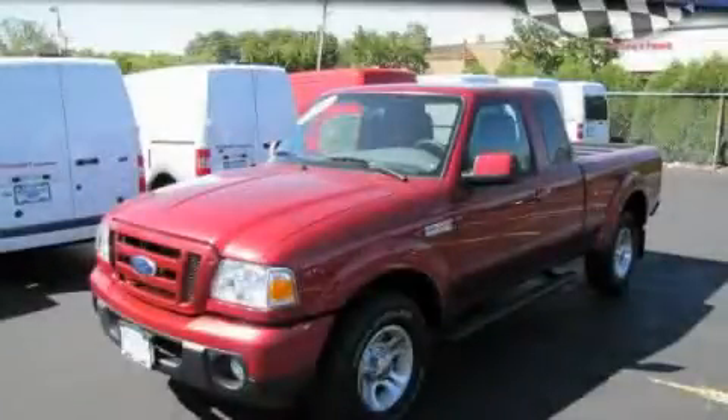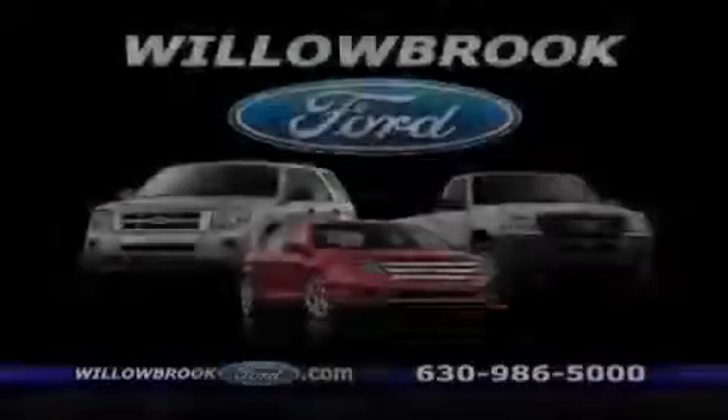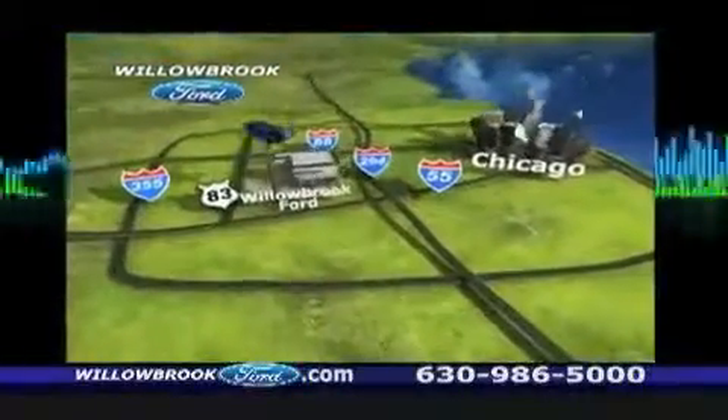Please call us today for more information on this great vehicle. Willow Road Ford has got your keys. North of 55, Route 83.